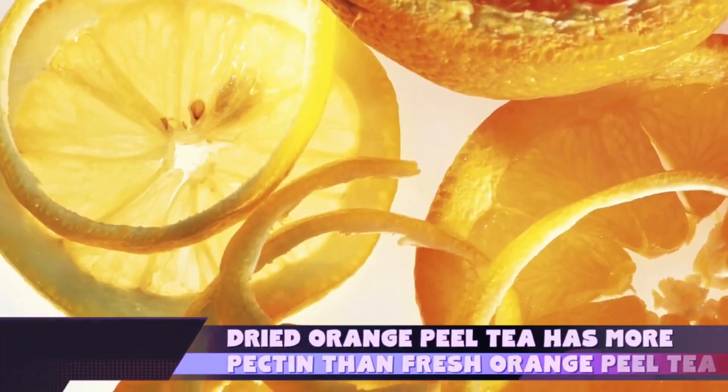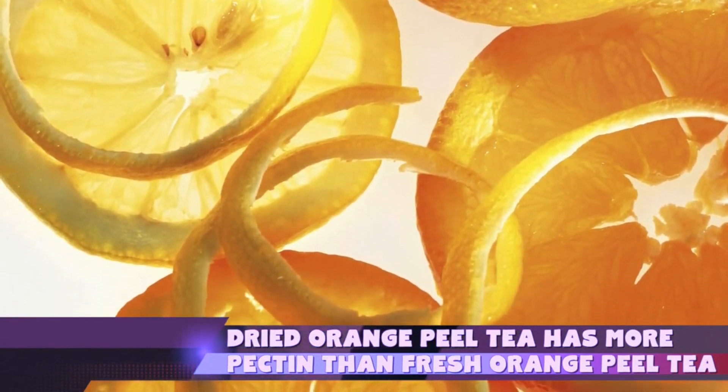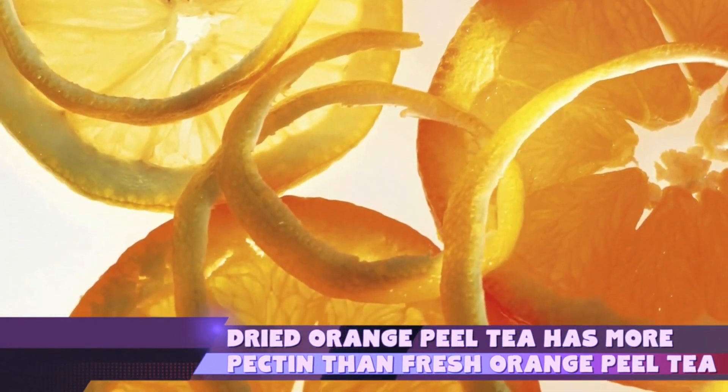There are lots and lots of wonderful benefits of orange peel. A very interesting final fact is that they actually say that drying the orange peel rather than using it fresh is better. A study done at the Institute of Organic Chemistry in Bulgaria found that dried orange peel, when made into a tea, released more pectin than fresh orange peel. So you should dry those orange peels for the best results.